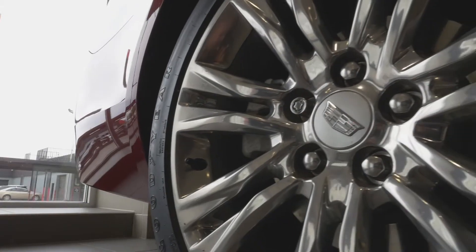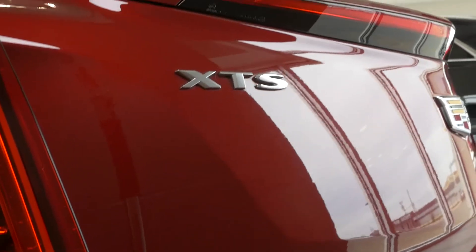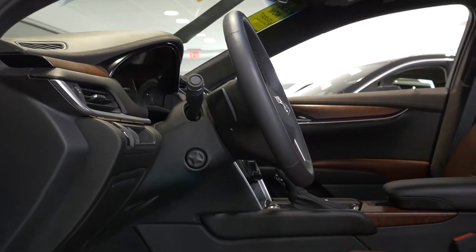It also has the 19 inch wheels, front cross traffic sensors, rear cross traffic sensors, blind spot monitoring, and so much more.